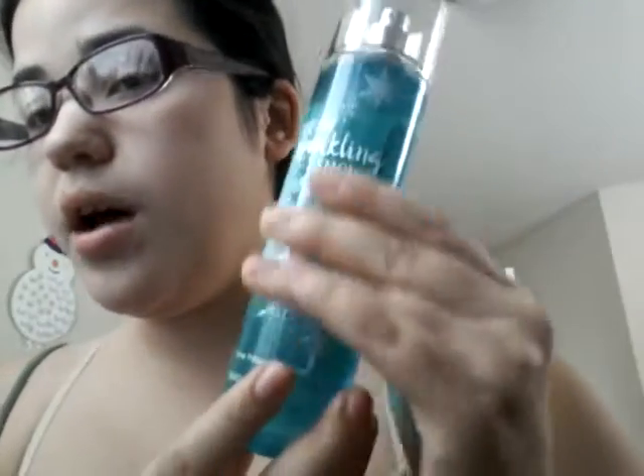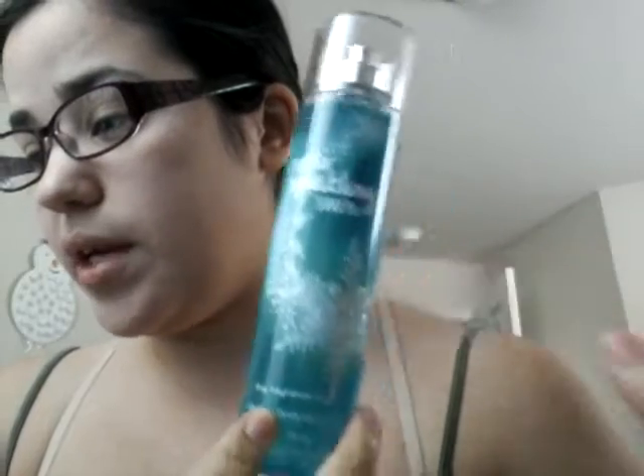I didn't get to smell the Fresh Sparkling Snow when they first came out with the scent because they were always sold out. But it does smell really good — it's a nice, fresh, really light, zesty scent. It does smell really, really good and I'm happy that I got this. It was on sale for $3.50 as well.